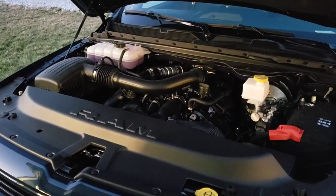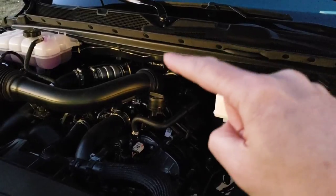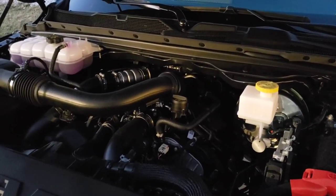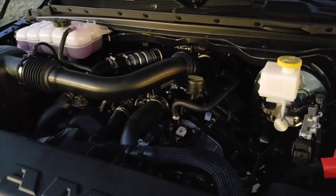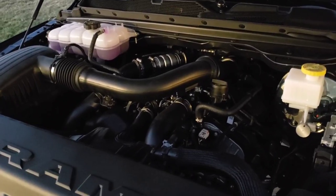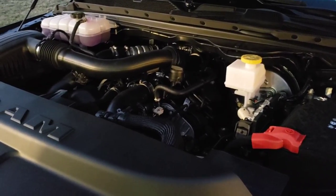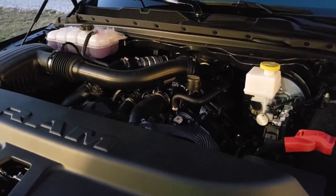Here's what the new Generation 3 EcoDiesel looks like with the engine cover taken off. The turbo is still buried way back on the engine between the block and the firewall — you can't even see it. If a guy ever had to do turbo work, you'd probably want to just unbolt the cab and lift it off the chassis, which is unfortunate. The oil filter is right down here and easy to get to. This engine does make a little bit of clatter when you first start it up on a cold morning, but once you get up to highway speed you really can't hear anything at all — it's very well insulated.